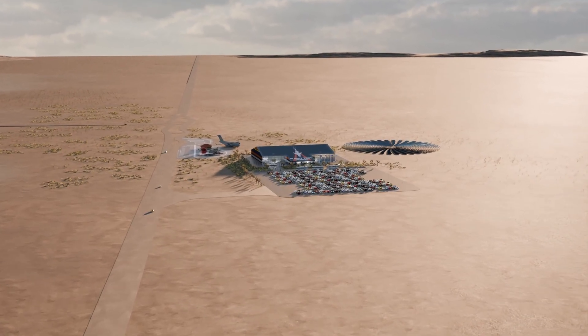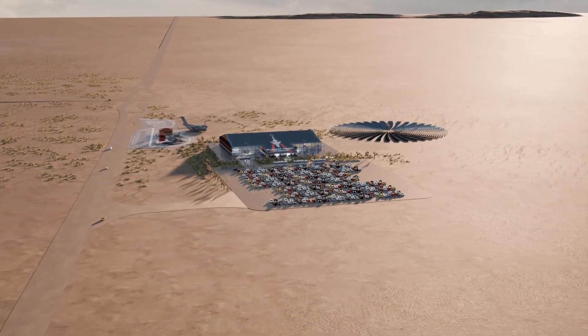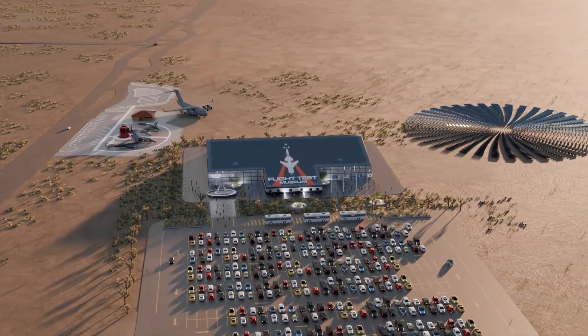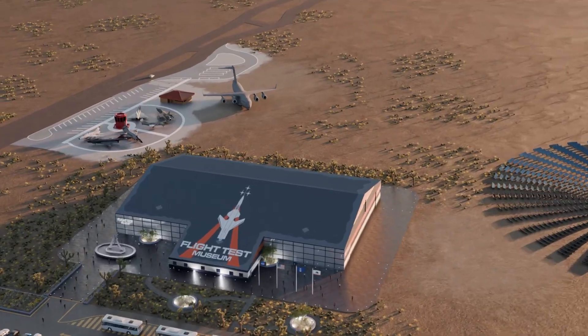Hi, my name is George Welsh and I'm the director for the Flight Test Museum at Edwards Air Force Base. Join me for a quick preview of the new Flight Test Museum currently under construction just outside the base, which will allow full public access.